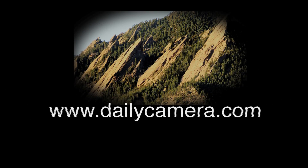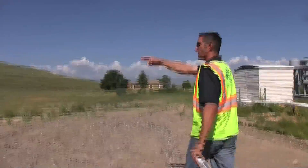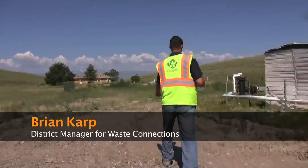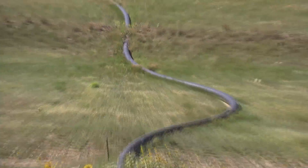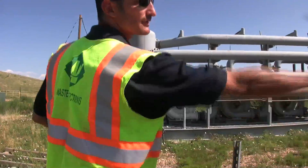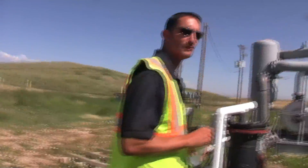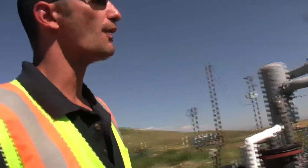Yeah, that's the pipe — all the gas is collected throughout the landfill and it all comes to this one point here, where it then comes on. This right here works as a sump, collecting a lot of that gas condensate, which is then pumped into that tank over there. So Brian, what are we looking at here? This whole setup is what we call the flare skid.